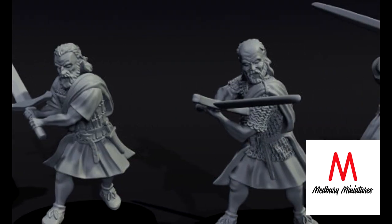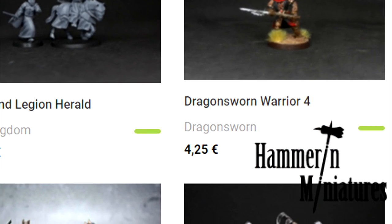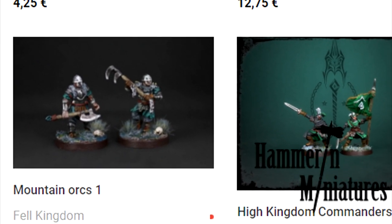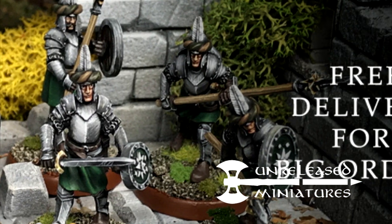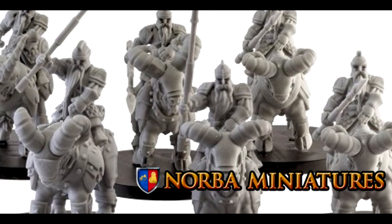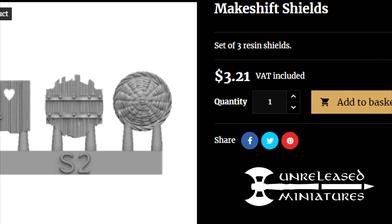We will not be featuring STLs, since not everyone has access to a 3D printer. Nor will we be covering models that were specifically designed to be used as proxies in this particular game, such as those produced by Hammerin Miniatures or Unreleased Miniatures — although both are suitable for this purpose, this video would quickly turn into a non-sponsored ad for them. We will however be recommending their conversion parts, if not their full models.